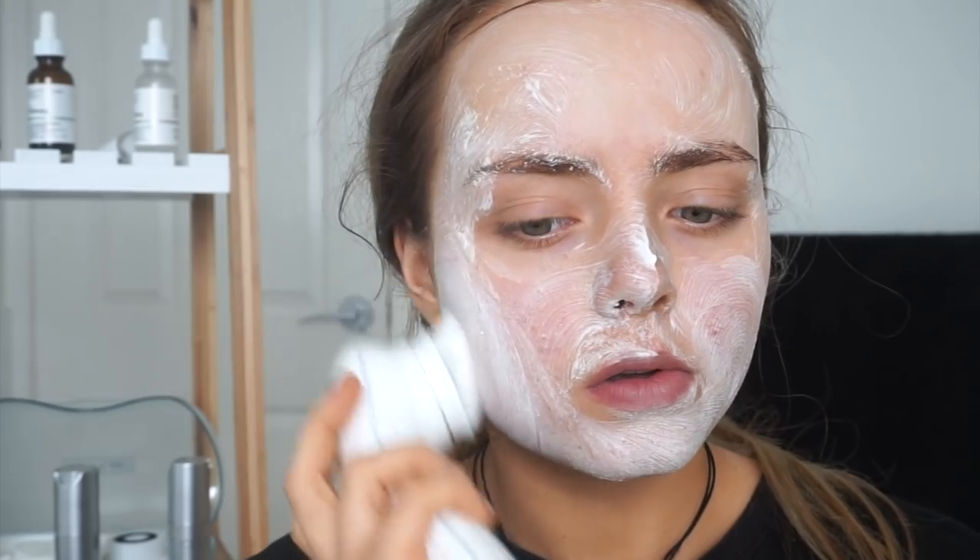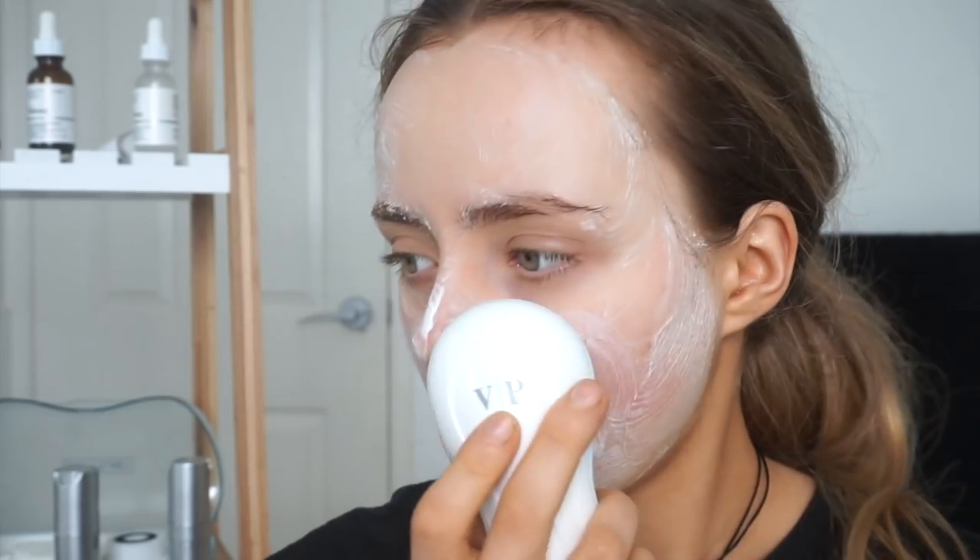I was really interested in trying a Clarisonic but they're quite expensive, and I wasn't really willing to spend so much money on a product when I wasn't sure it was going to work. The Vanity Planet spin brush is way more inexpensive, and when you use a 70% discount code it comes down to a lot less than a Clarisonic. The one I have is the Ultimate Skin Spa System.